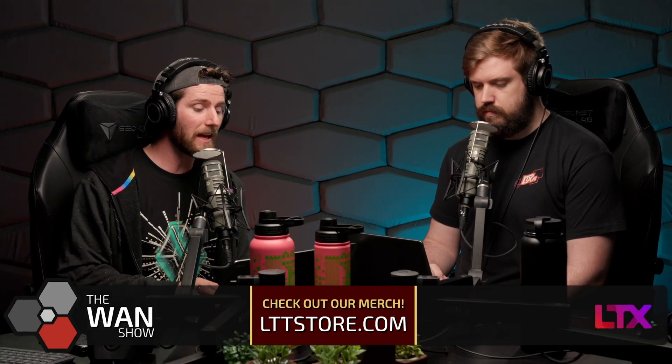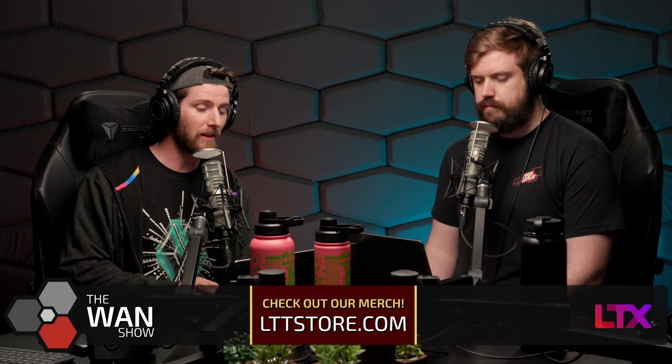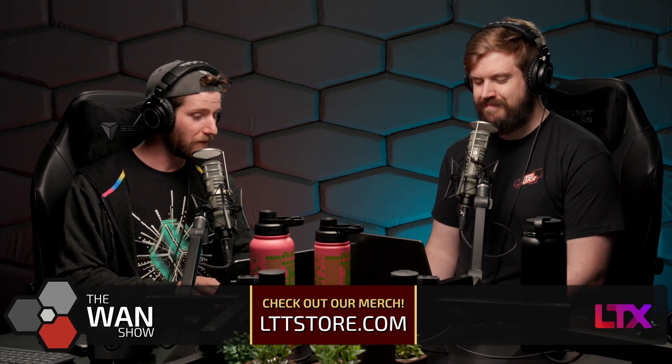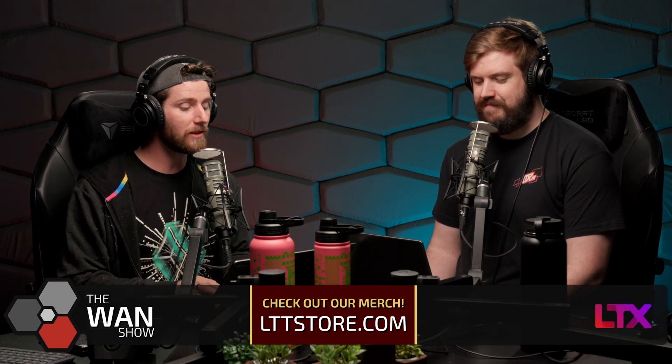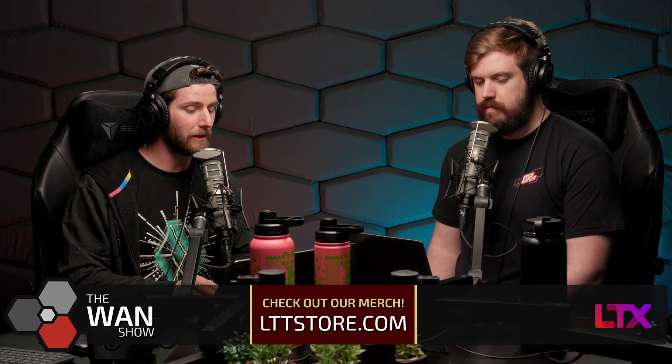Apple extends the self-repair program to add M1, Pro, and Max MacBooks. After the successful launch of the self-service repair program that initially targeted iPhone 12, 13, and SEs, MacBooks are finally getting parts availability.